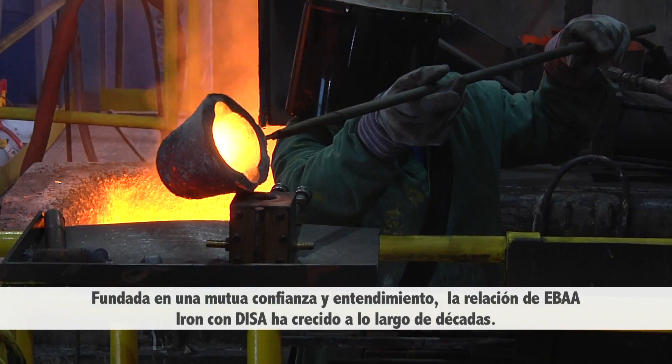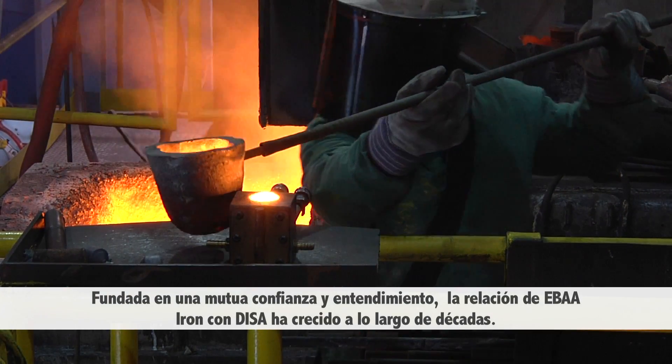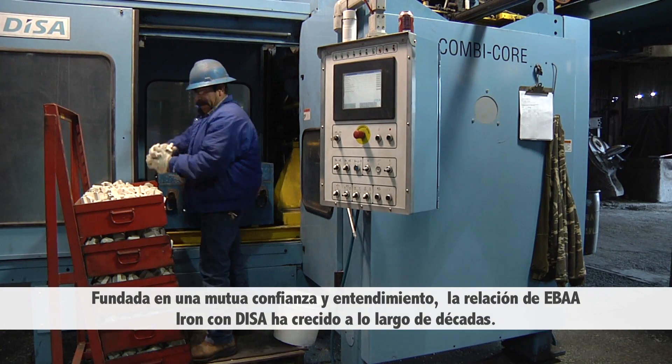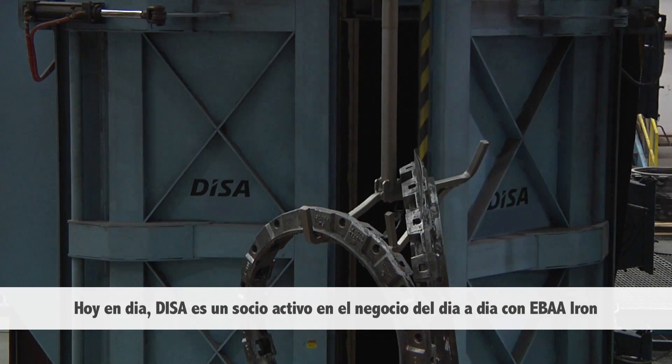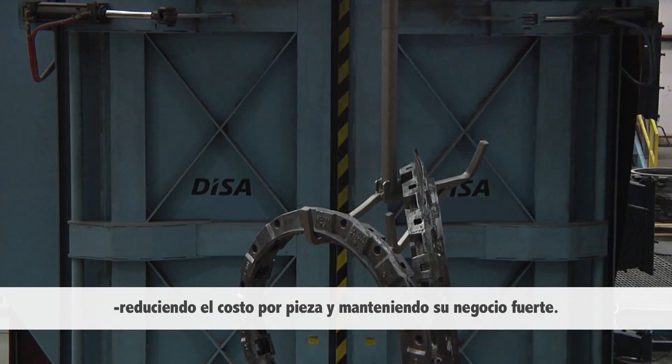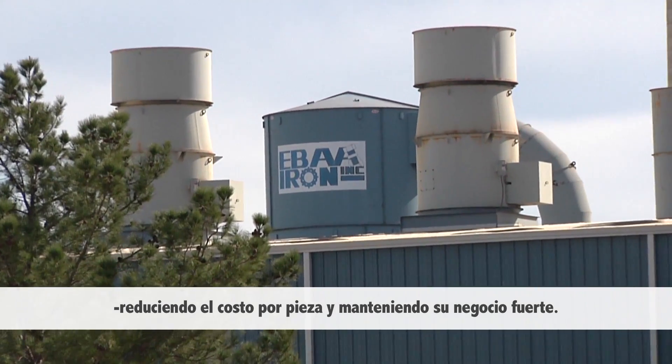Founded on mutual trust and understanding, EBA Iron's relationship with DESA has grown over the decades. Today, DESA is an active partner in the everyday business of EBA Iron, lowering their cost per casting and keeping their business running strong.